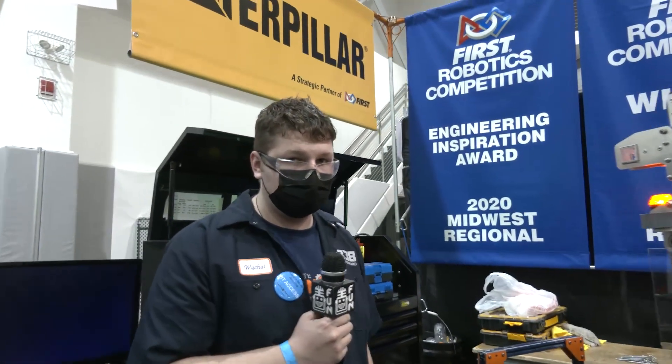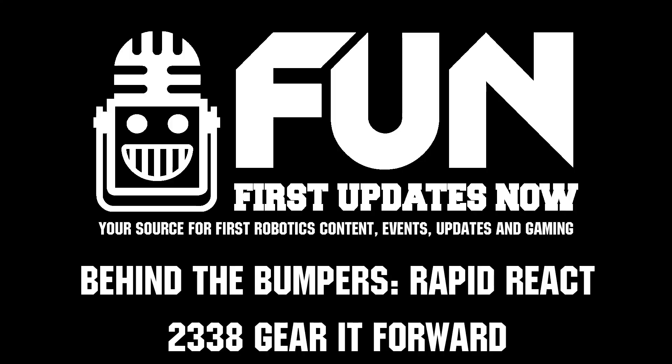Gear It Forward 2338 has been a powerhouse in the Midwest for a long time, and we appreciate you speaking with us every single year. Good luck here at the Central Illinois Regional — we look forward to seeing your robot in future competitions. Thanks a lot for taking the time. Thank you.